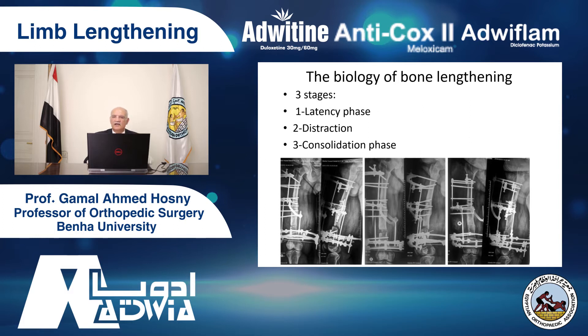We have three stages of the biology of bone lengthening. First, the latency phase: after corticotomy we wait about five to ten days for healing of the soft tissue. Then distraction — gradual distraction at a rate of one millimeter per day in general — but we increase or decrease the rate according to regenerative function. If regeneration is poor, sometimes we do compression then distraction, many times. The third stage is consolidation: after we reach our target length, we wait for the consolidation phase where bone takes the normal shape of bone.